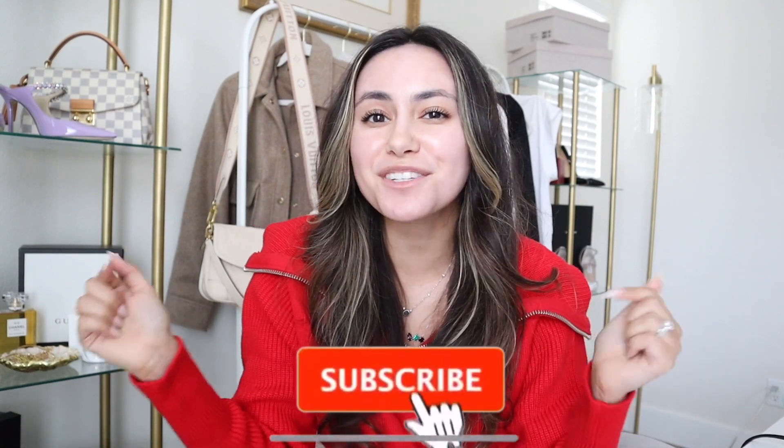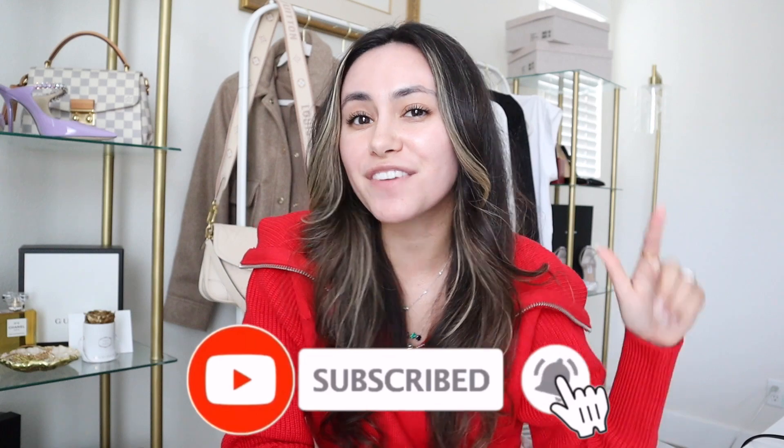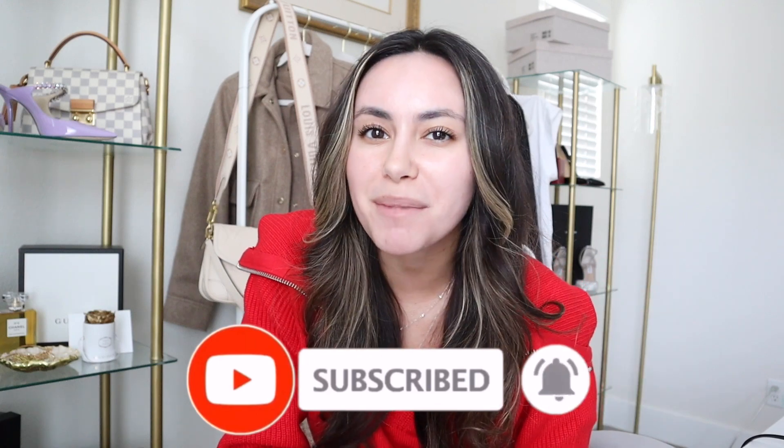But before we do the full unboxing, be sure you take the time right now and subscribe. Also be sure to hit the notification bell to get notified every time I post. I post new videos every Thursday and Saturday. Let's get into the unboxing.